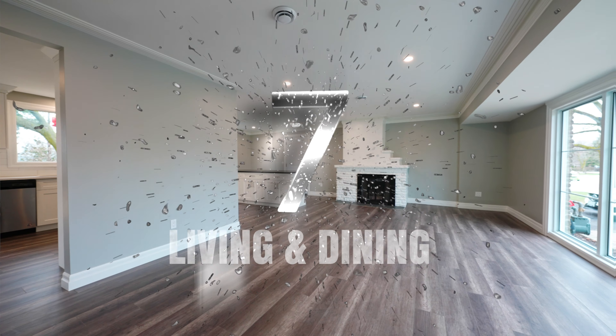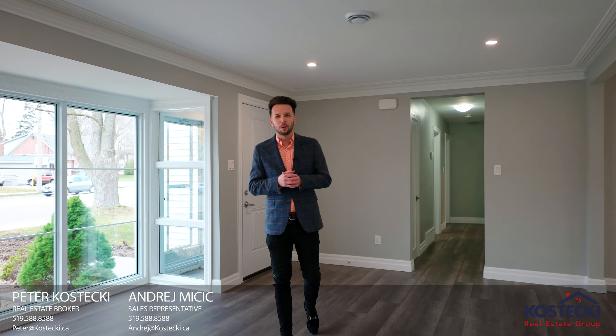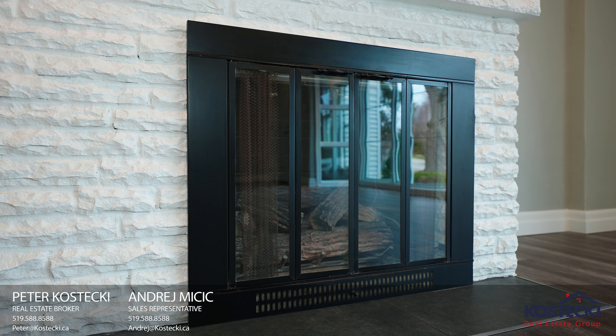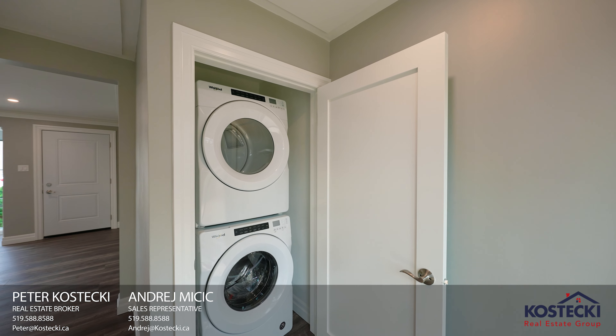Number seven: living and dining. You're going to love this open concept layout, featuring crown moldings, plenty of natural light, a gas fireplace, and laundry.